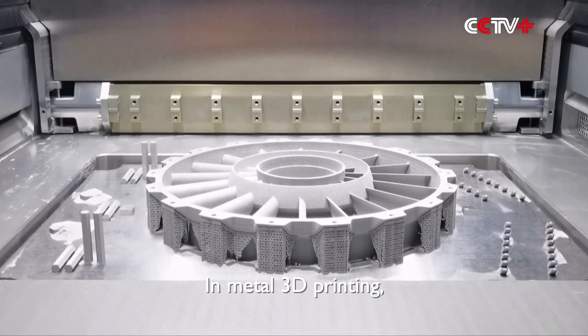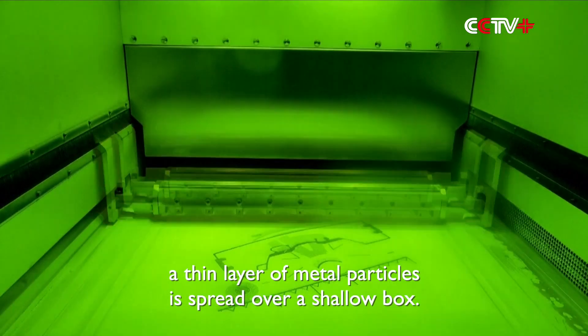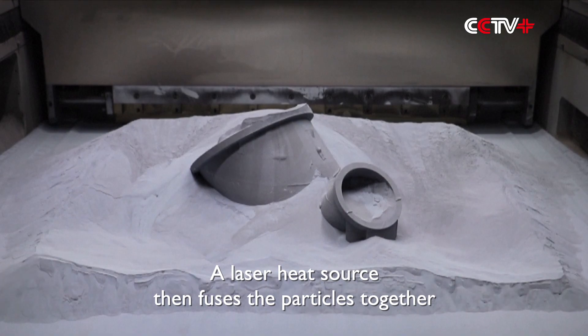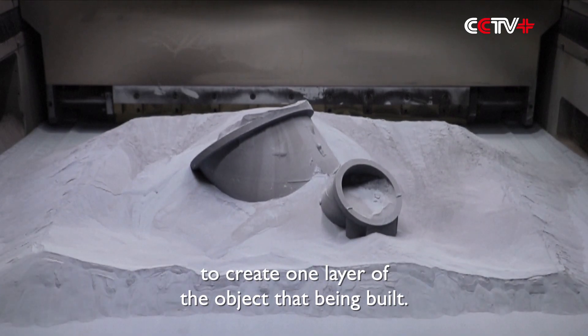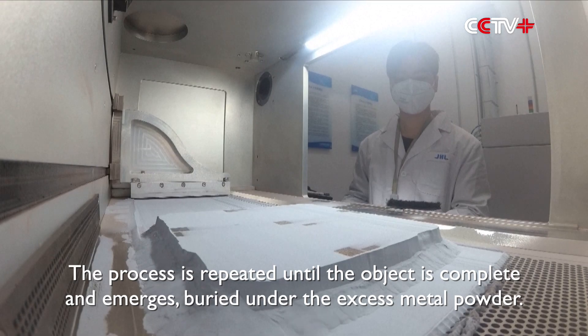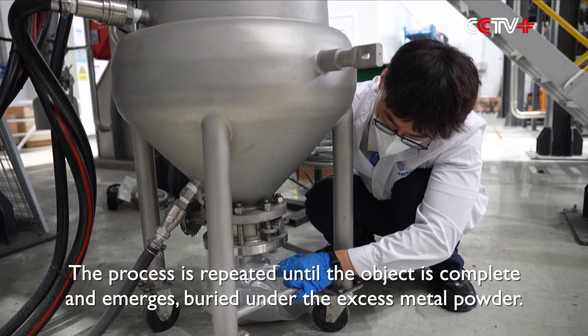In metal 3D printing, a thin layer of metal particles is spread over a shallow box. A laser heat source then fuses the particles together to create one layer of the object being built. The process is repeated until the object is complete and emerges buried under the excess metal powder.